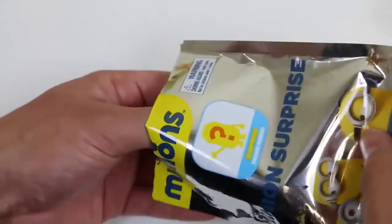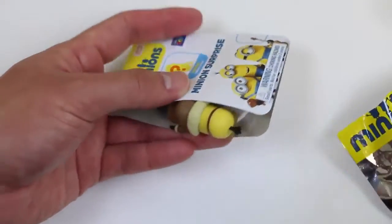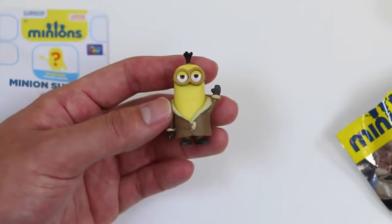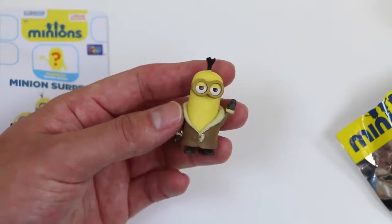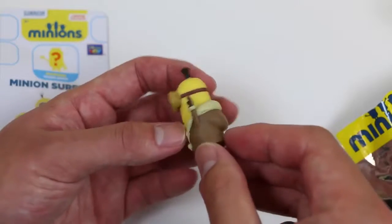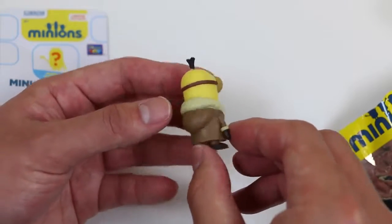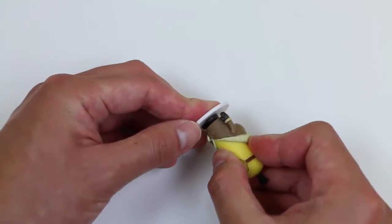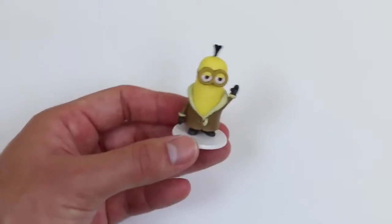Let's see who our next minion is! Hey look, it's Kevin — as Bored Silly Kevin! We'll keep him standing too! Nice!